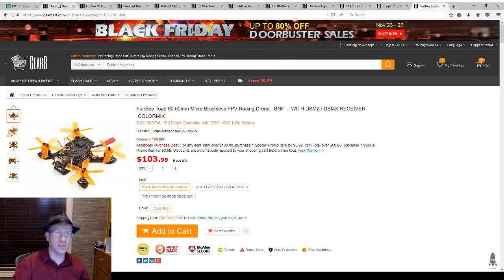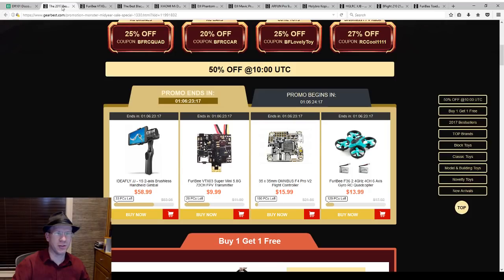$99 with the code is okay — it's not spectacular though, I think we can do better. Here is a VTX-03 — it's obviously an Eachine, the same thing for a few dollars cheaper. So I probably need to order a couple of those. That's a really, really good deal. I like those cameras a lot.